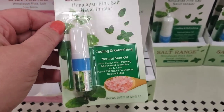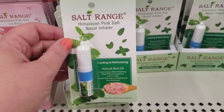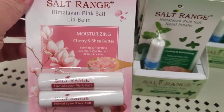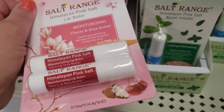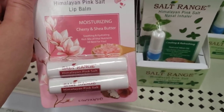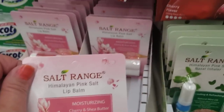Also by Salt Range, the Himalayan Pink Salt lip balm — moisturizing cherry and shea butter. I love this product; you get two for a dollar. I absolutely stocked up on it the last time it was here because I thought I'd never see it again, and it's fully stocked again at my Dollar Tree.